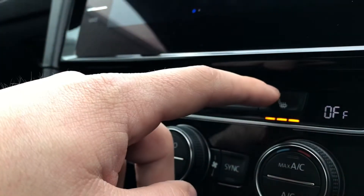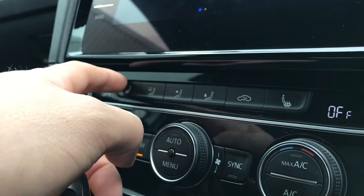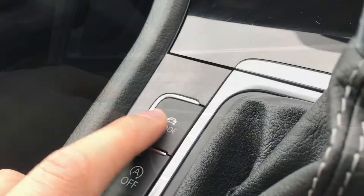This car also comes with a winter pack, which includes heated front seats. We press once to activate, press again to decrease the intensity of the heat, and again to turn them off — same on the opposite side. This emulates a warm summer's day and keeps you nice and cosy on those cold winter drives.